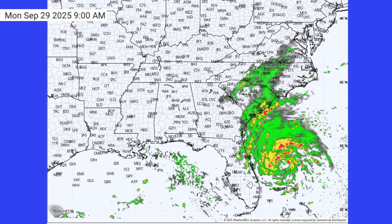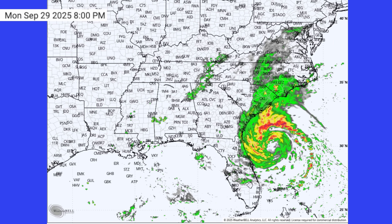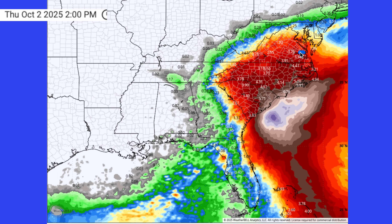It's time for an update on what will likely become Imelda over the coming days, and it could be big problems for the southeast. Some of the newest data shows this storm slowing as it approaches the coast, and that could really cause some heavy rain problems.